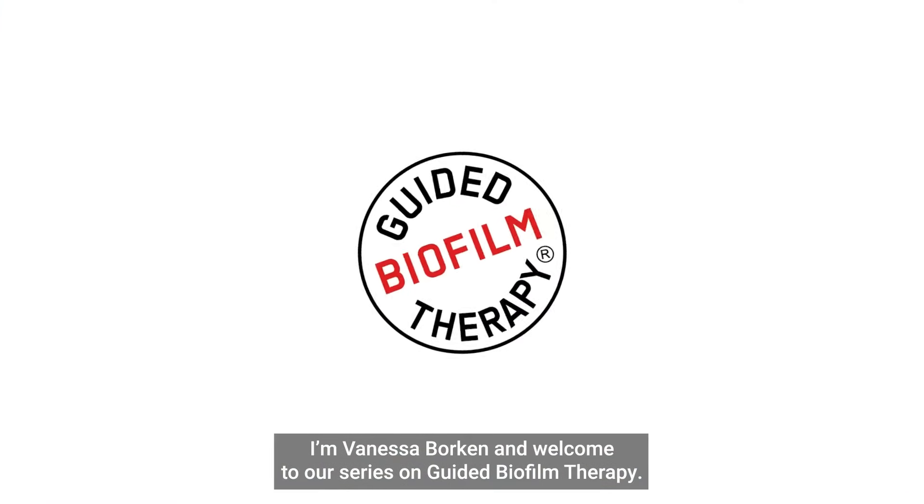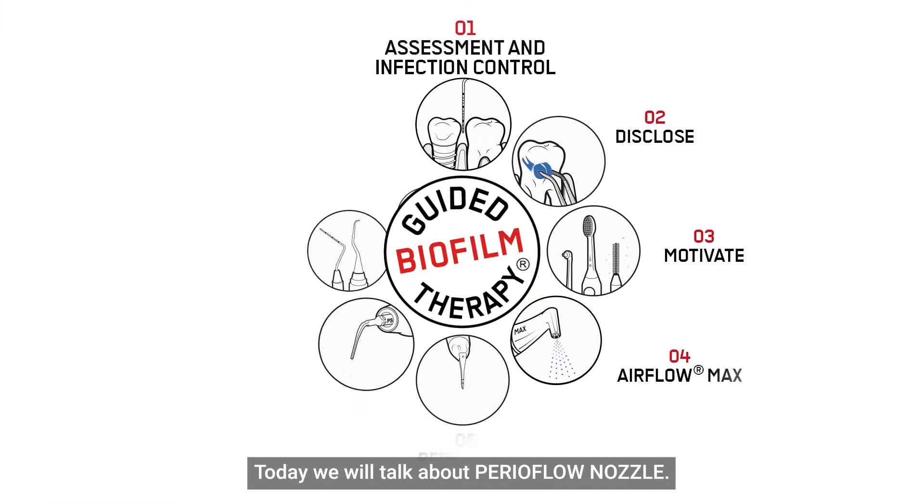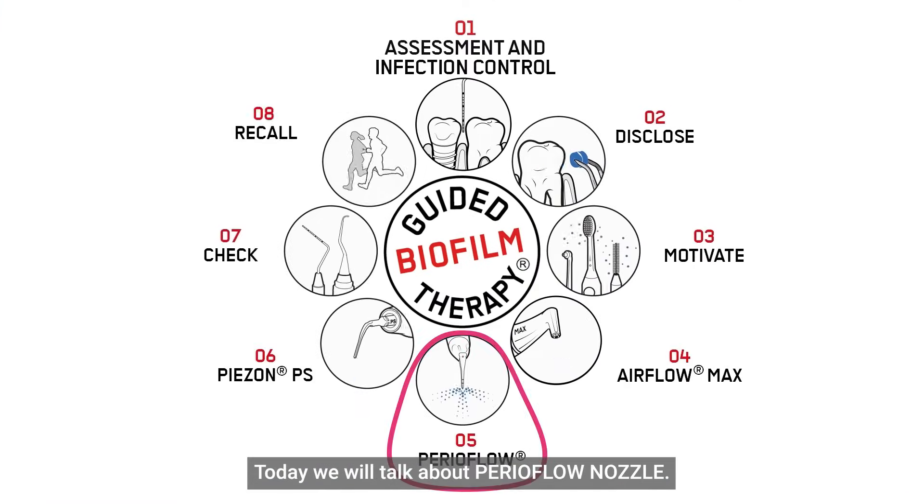Hello everyone, I'm Vanessa Borken and welcome to our series on guided biofilm therapy. Today we will talk about the PerioFlow nozzle.